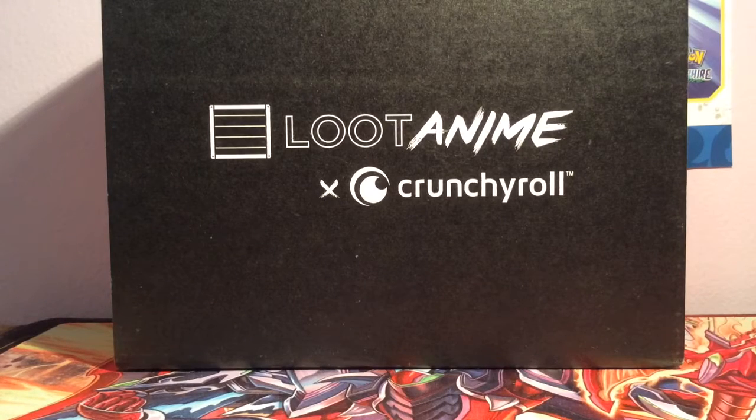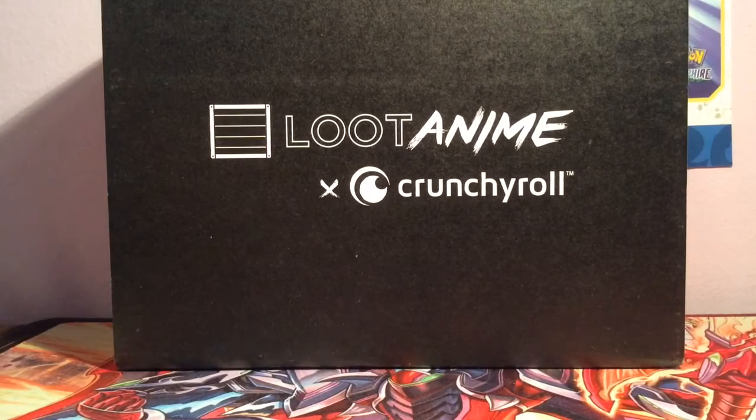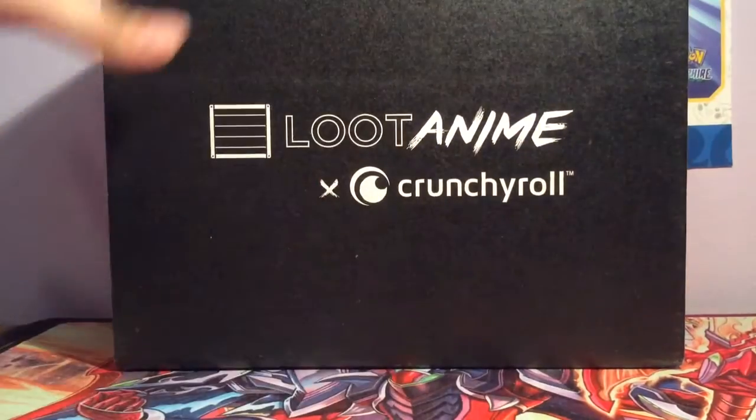Hi YouTube, it's PCP Reverse, and today I'm going to be opening up a Loot Anime Box for the month of October, which was the cooking one, so let's open it.